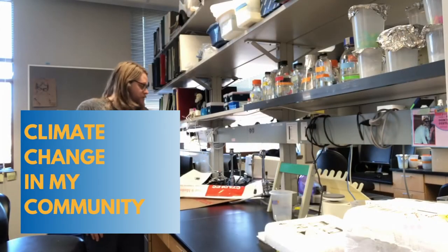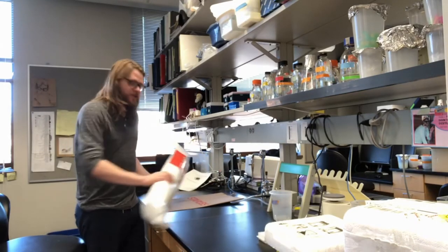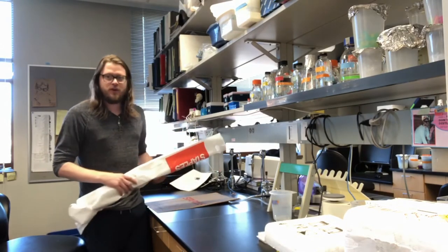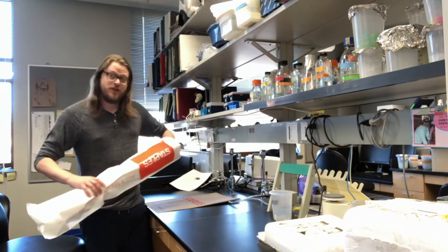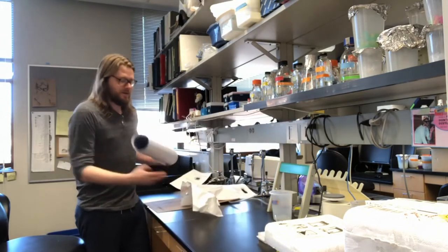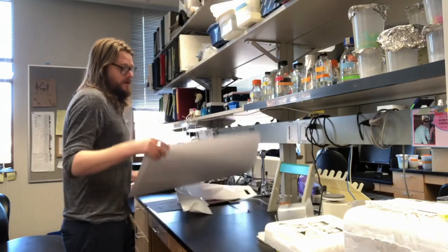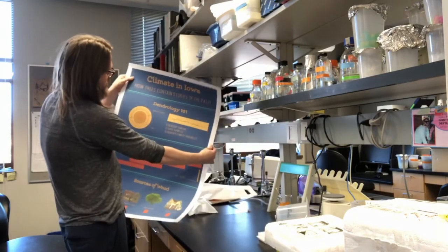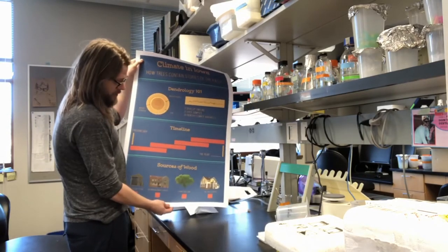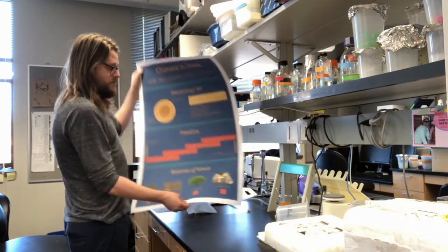Hello. I just picked up my materials for my climate change in your community project and I'm going to check them out and run through a quick demonstration of the activity and the concepts. So let's see how things turn out. Here's the poster associated with the climate change in Iowa activity. I'm using tree ring data — actual tree ring data from out in Ames, Iowa — to supplement this project.